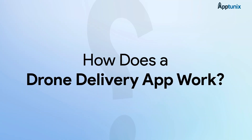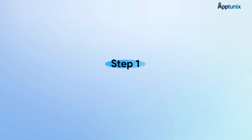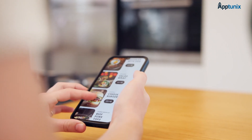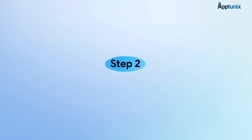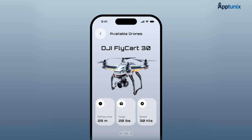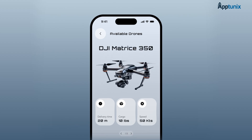Here's the step-by-step breakdown of how a drone delivery app works. Step one: user places an order. Customers browse the app, pick their product, and place an order just like any normal delivery app. Step two: drone assignment. The system assigns a nearby available drone based on load capacity, battery level, and distance.